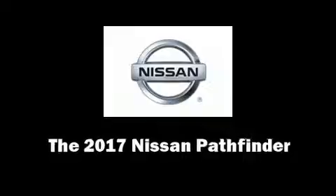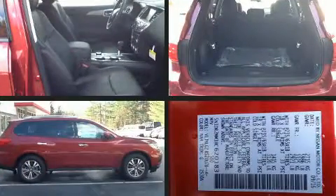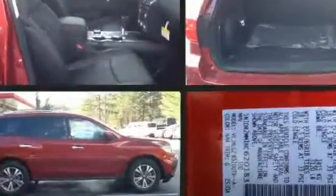Treat yourself to a test drive in the 2017 Nissan Pathfinder. It features an automatic transmission, four-wheel drive, and a 3.5-liter six-cylinder engine.